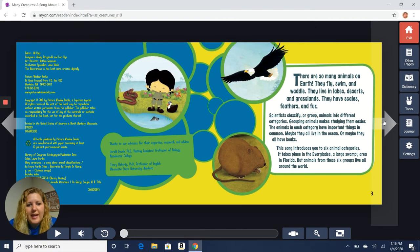There are so many animals on earth. They fly, swim, and waddle. They live in lakes, deserts, and grasslands. They have scales, feathers, and fur. Scientists classify or group animals into different categories. Grouping animals makes studying them easier. The animals in each category all have important things in common.